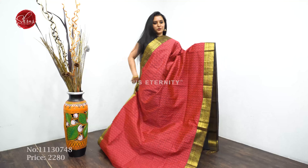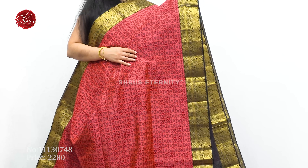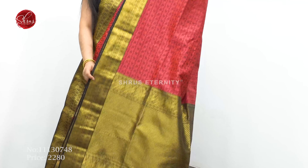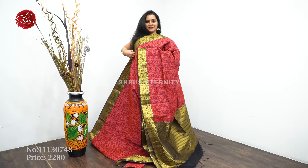Next we have a pinkish red with black combination. Very pretty floral and peacock butas in the borders, thread woven body, a jari pallu in black, and a plain black color blouse. Priced at $2280.